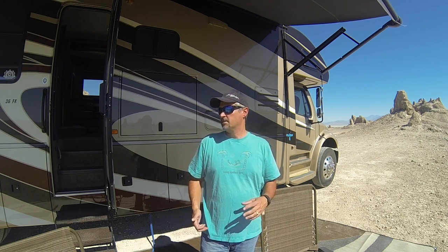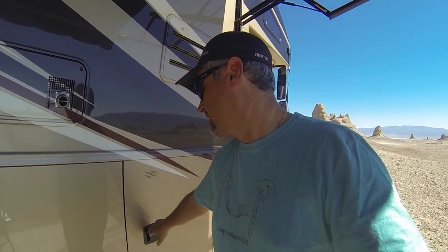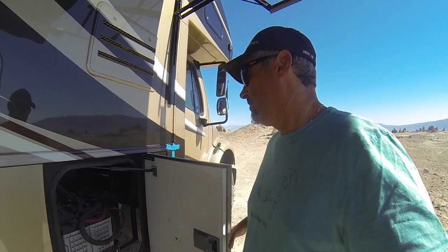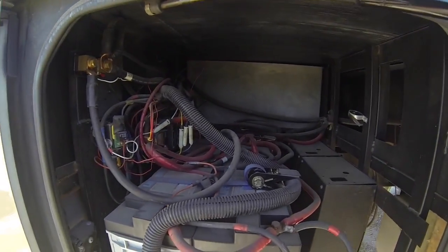I'll walk you through our system's components and pieces. I'll put links in the description to the actual parts. To begin with, I'll talk about batteries — what we use to store our energy for usage throughout the day. This is our battery compartment here, and as you'll see, we actually have four batteries.